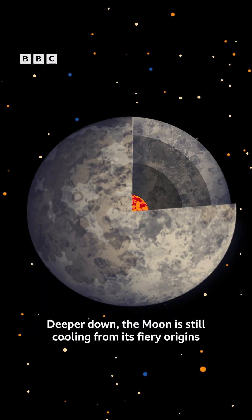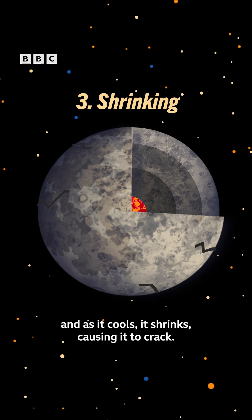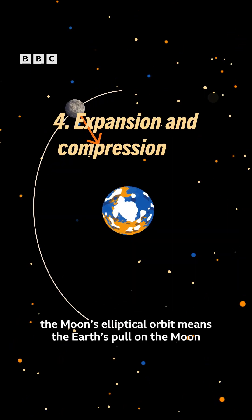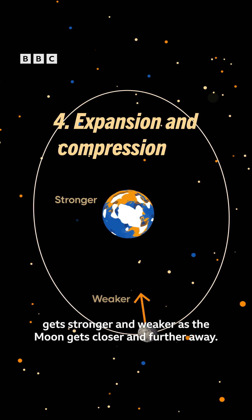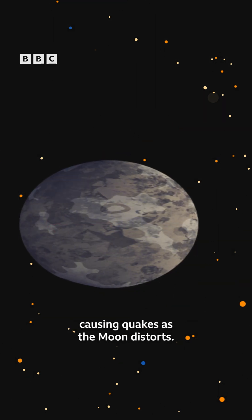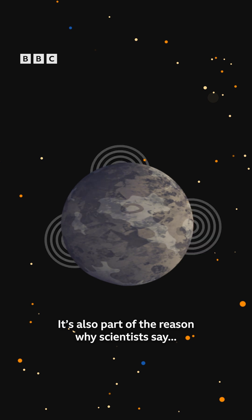Deeper down, the moon is still cooling from its fiery origins, and as it cools, it shrinks, causing it to crack. And finally, the moon's elliptical orbit means the Earth's pull on the moon gets stronger and weaker as the moon gets closer and further away. This creates an expansion and compression force, causing quakes as the moon distorts. It's also part of the reason why scientists say...